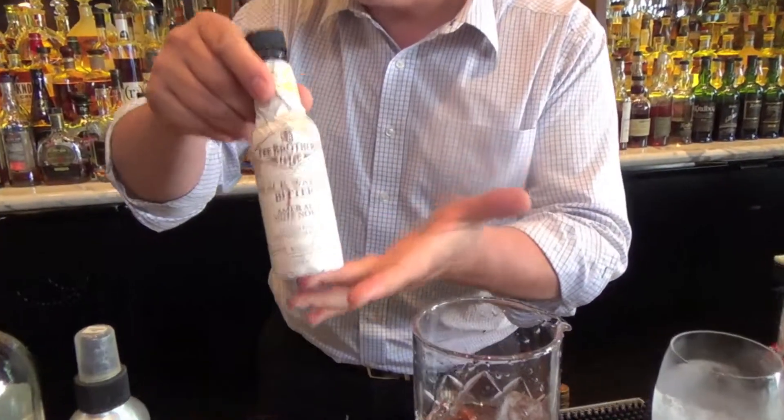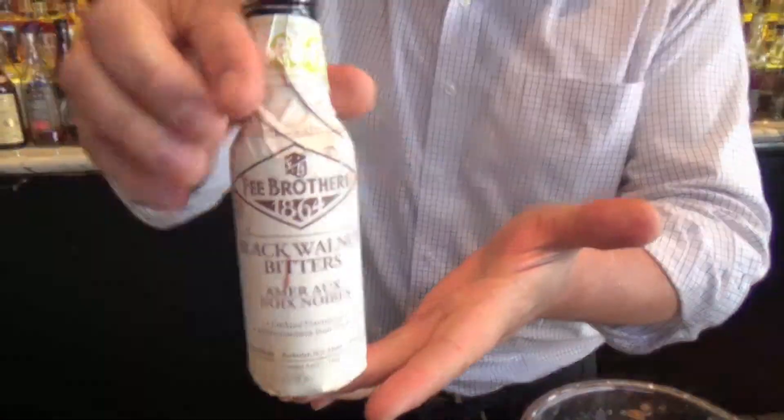They started making this in 1605, and the secret to the recipe is carefully guarded by two Carthusian monks. Next to the mix, a little walnut bitters. This is done by Fee Brothers out of Rochester, New York.